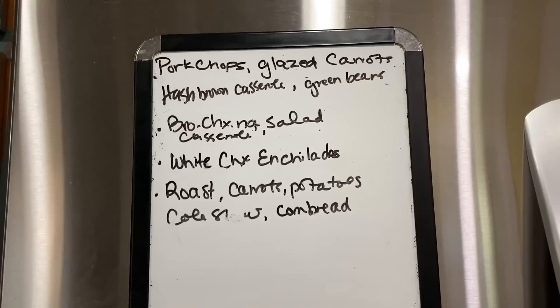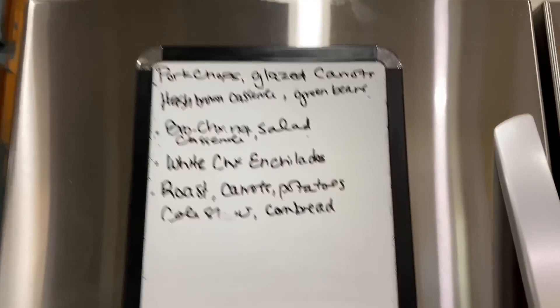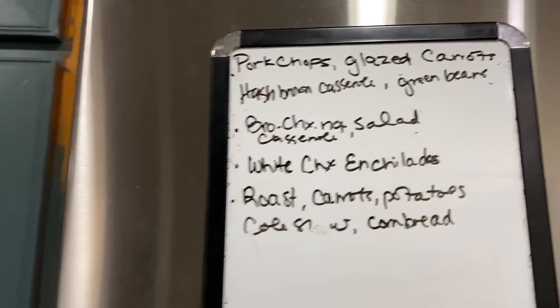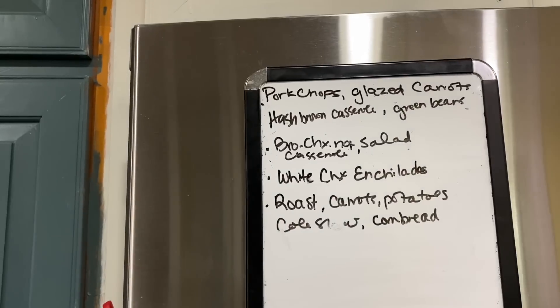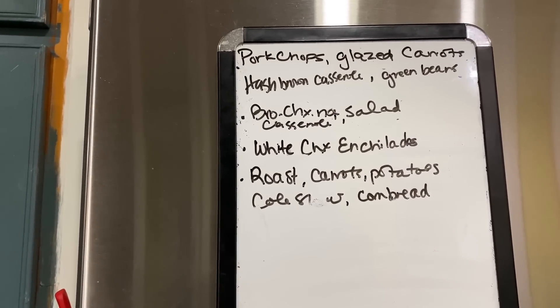I don't know if y'all can read my chicken scratch, but this is the meal plan for the week. I might change things depending on what comes up. The end of the week is kind of up in the air because Emily is turning 20. For those of you who have been with us for the last six years since we started YouTube, I know you're just as shocked as I am — I am still in denial.